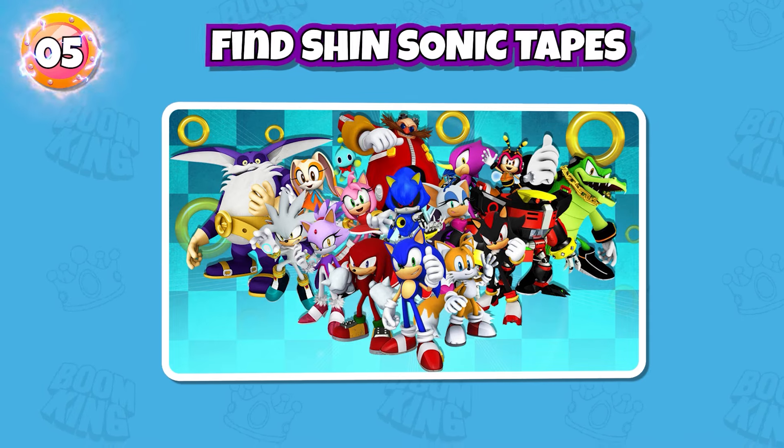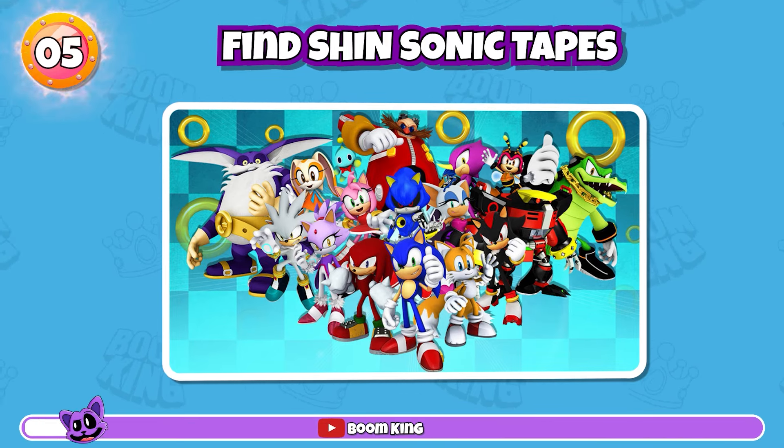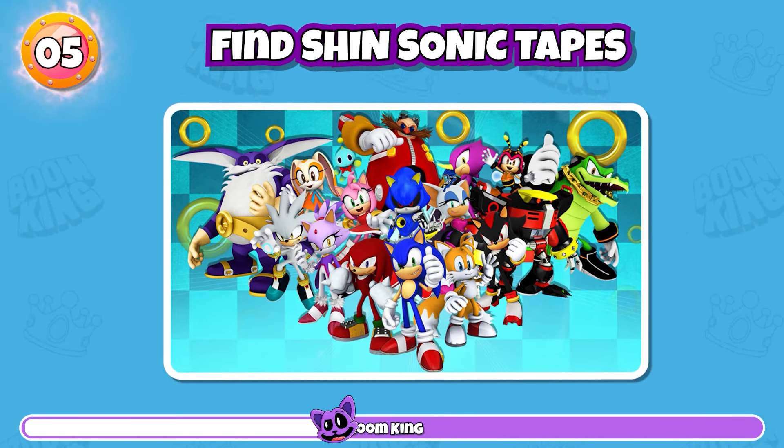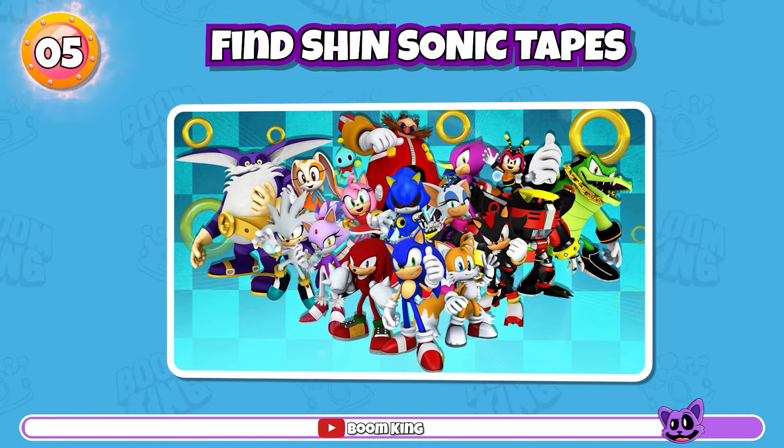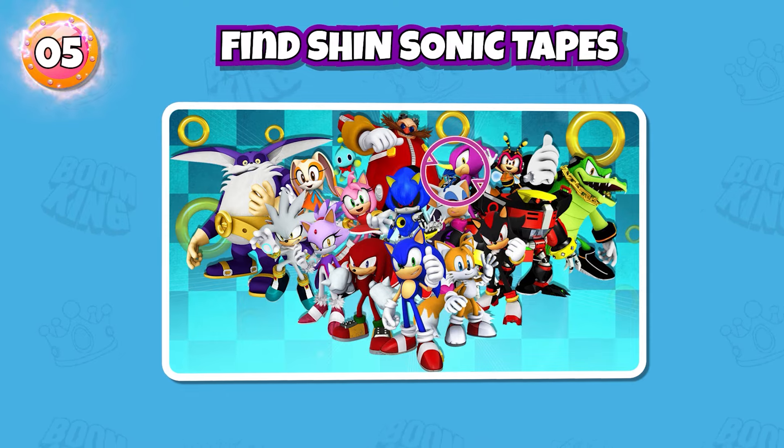Round 5: find Shin Sonic Tapes in the picture. Exactly, it's here.